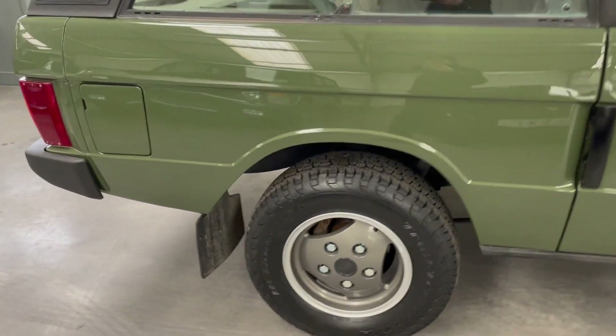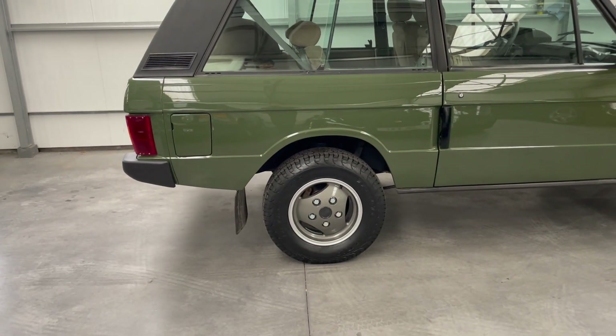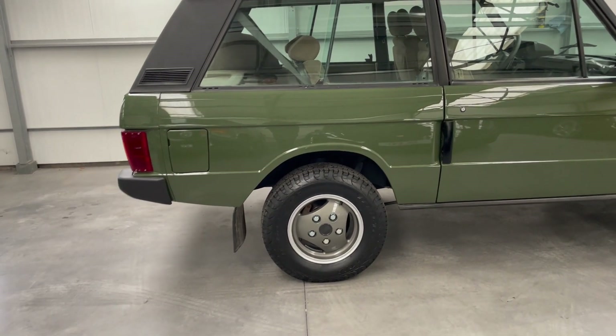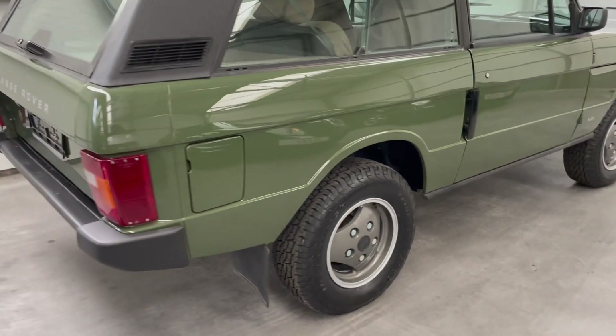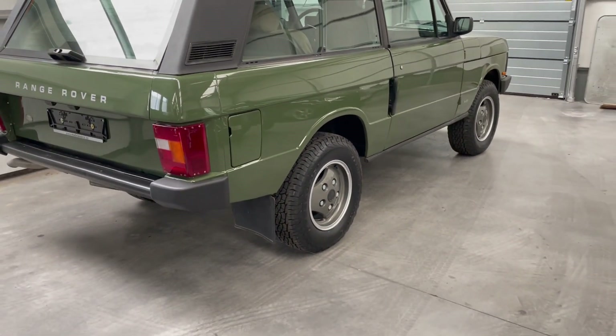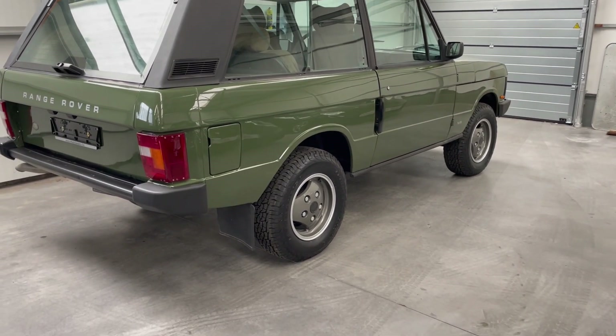There are some new tires on it — Good Rich trail terrain, which is good for the road and also for light off-road use. The rims have been resprayed in their original factory color.